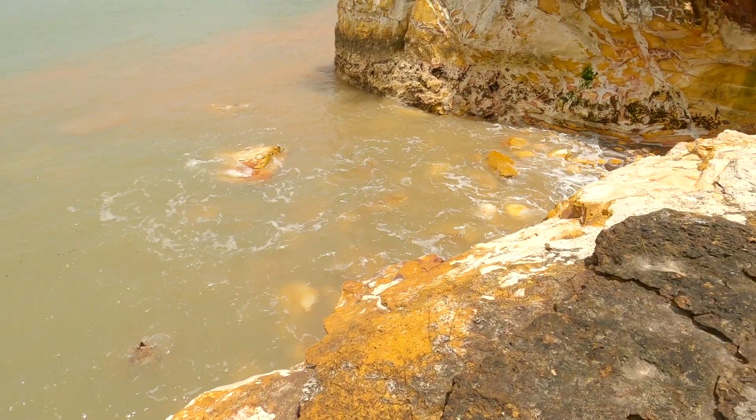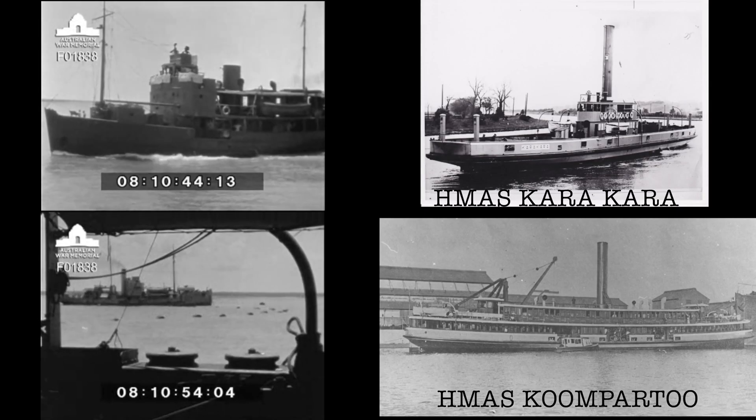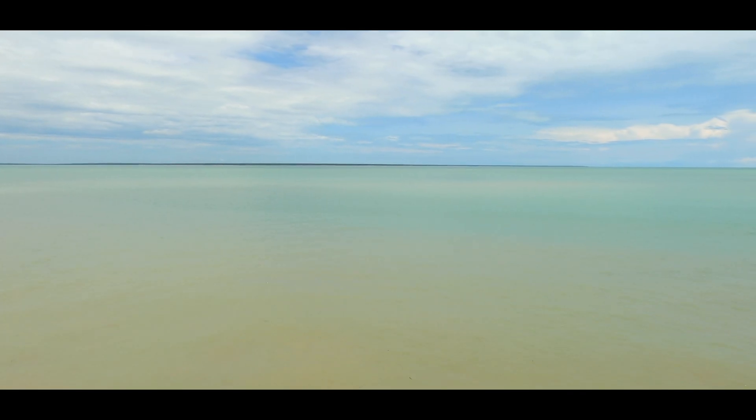To enable ships to enter and leave the harbor, two former Sydney ferries, HMAS Karakara and HMAS Kumpartu, were permanently moored to operate to allow shipping to enter the channel.